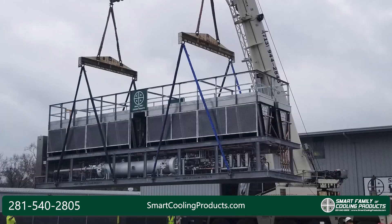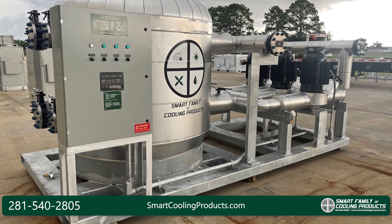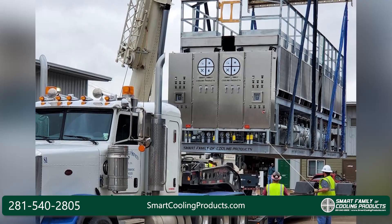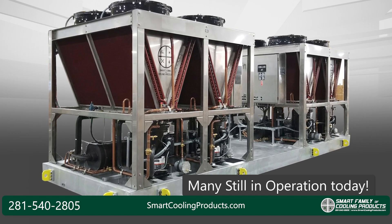These units are also built to brave the harshest environments possible. Today, Smart Family has thousands of industrial cooling units installed in petrochemical plants across the Gulf Coast and throughout the rest of the United States. The vast majority of these units are still in operation today.